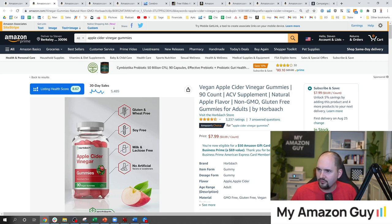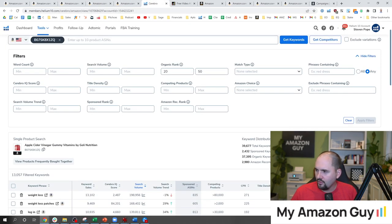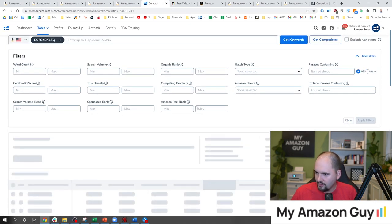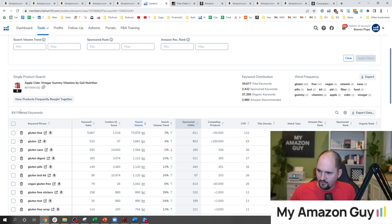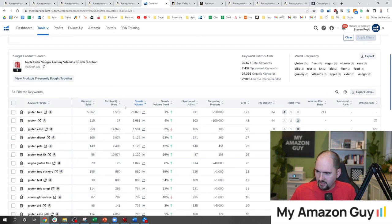Nobody types in 'gluten-free' — let me prove that. Let's clear the filter and type in keywords containing the word 'gluten.' Phrases containing gluten — hit enter. There are 64 keywords with the word gluten, but only 3,600 people are searching for 'gluten' per month, which is probably not what we're looking for. 75,000 search on 'gluten-free' but if we click that, what do we actually see people shopping for?